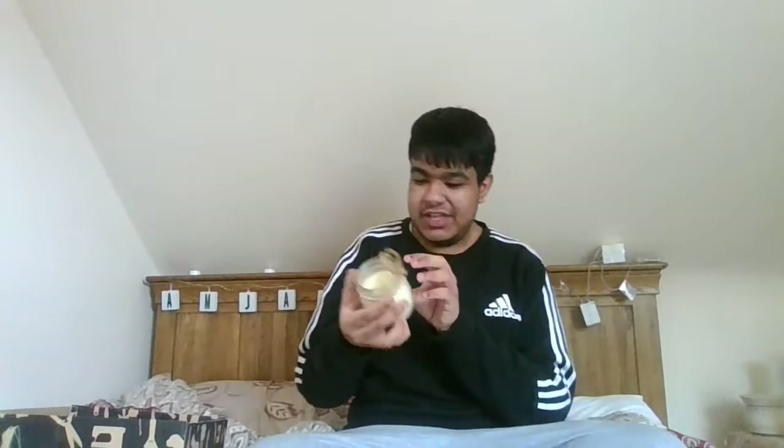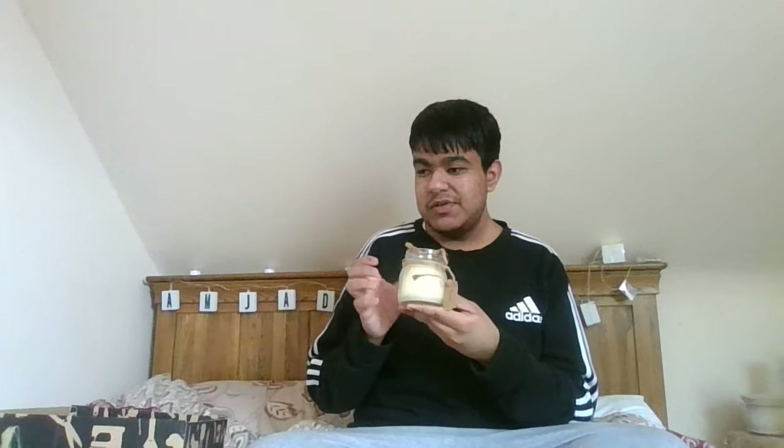Then I have another vanilla candle — I'll just say right now, I love vanilla scented stuff, so you might see a lot of vanilla scents. I did not buy this one; one of my auntie's friends from the nursery where she worked gave this to her — I think it was around Christmas or before the summer holidays. It's another vanilla candle and it looks beautiful in this jar.